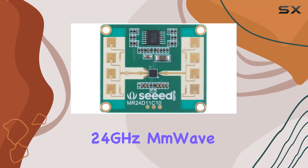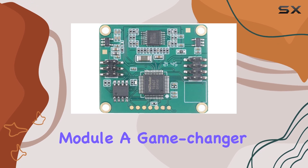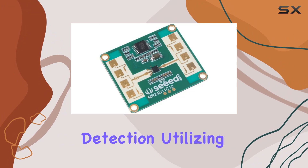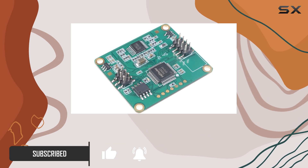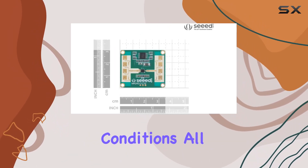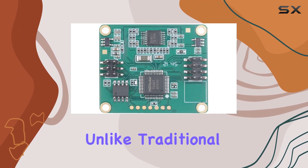Introducing the Seeed Studio 24 gigahertz mmWave sensor human stationary presence module — a game changer in the realm of smart home security and human behavior detection. Utilizing cutting-edge Doppler radar technology operating at 24 gigahertz, this module ensures high accuracy in distinguishing between occupied and unoccupied conditions, all while safeguarding privacy through its anonymous detection feature.